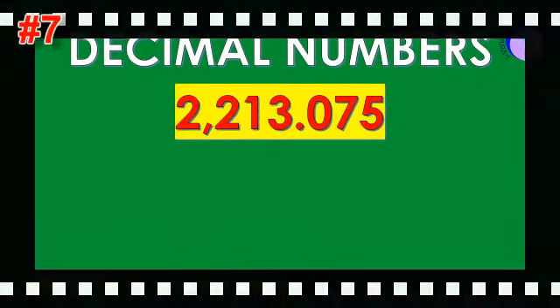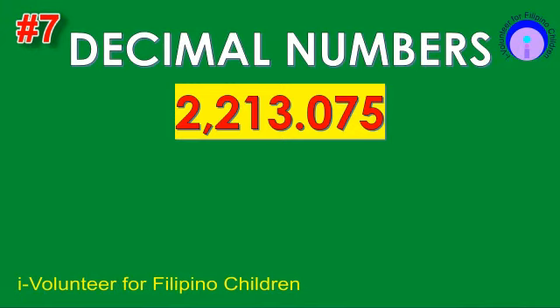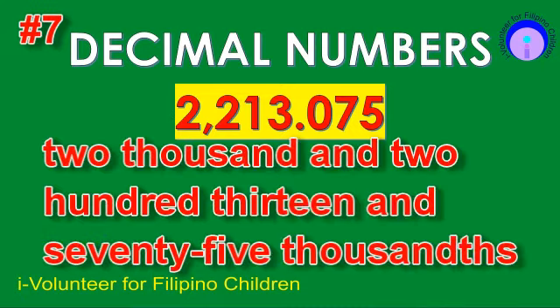Item number seven. Read the decimal number. The answer is 2,213 and 75,000.